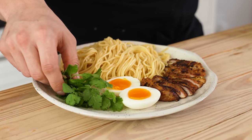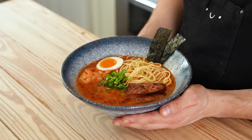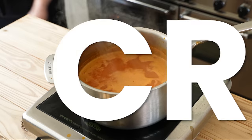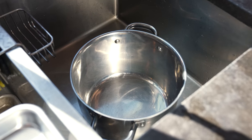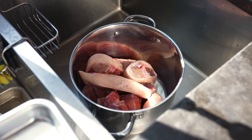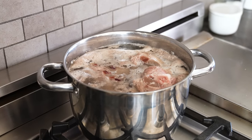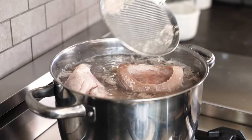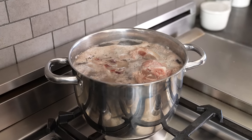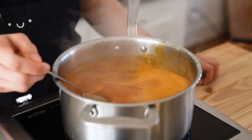Moving on to the last and arguably my favorite: gumbo tonkotsu. In a large stock pot, add two pounds of pork neck bones and two and a half pounds of pork hocks. Cover with cold water, bring to a boil over medium-high, skimming any scum that rises. Once boiling, cut the heat, strain, and rinse the bones generously with cold water. This is the secret to tonkotsu-style broth without 12 hours of non-stop boiling.